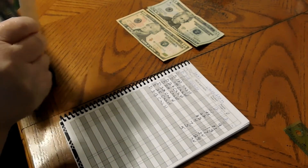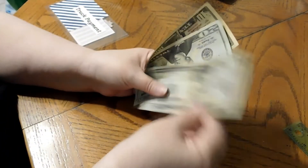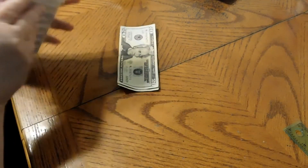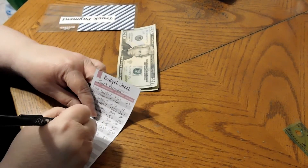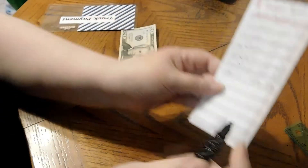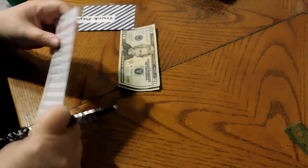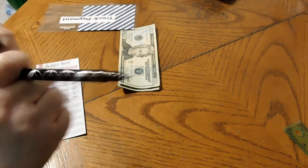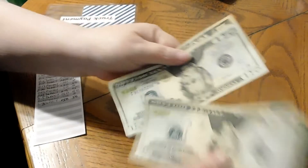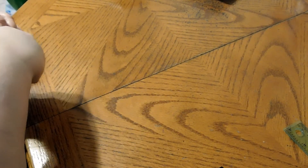I have my truck payment envelope here — whatever we have left goes toward an extra payment. We have $50. I had $150 last time and made a payment of $150 last week. So this $50 is going toward next week. We are going to have an extra debt payment of $50 going towards the truck payment.